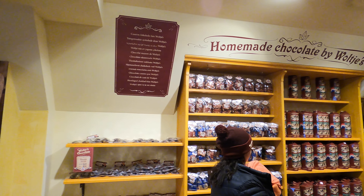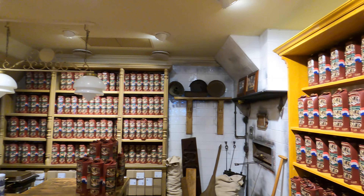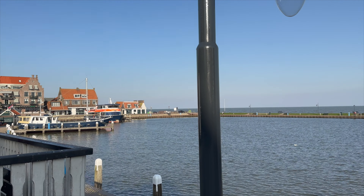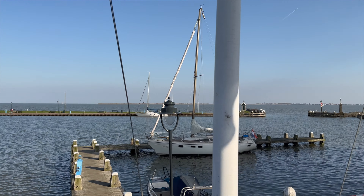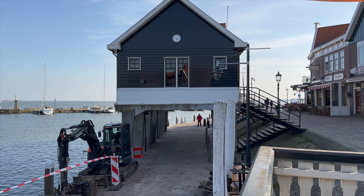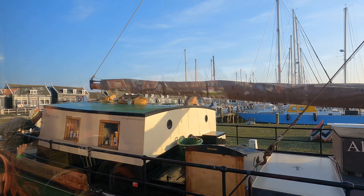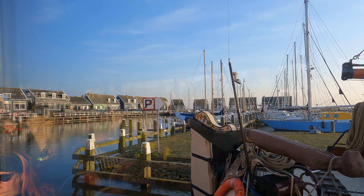After rounds of cheese tasting and stroopwafel tasting, we ended up buying a lot of cheese as well as stroopwafels, which were amazing. I hope you guys enjoyed both the stroopwafel and the cheese-making process — do leave me comments in the comment section below about your thoughts. With this we ended our short but sweet stop in Volendam and headed towards our final stop in the Netherlands, Marken. I will cover details about Marken in the next video.